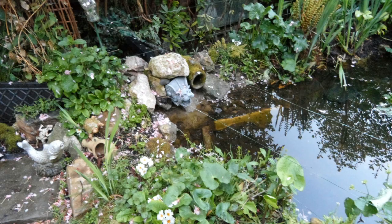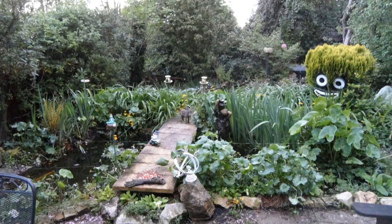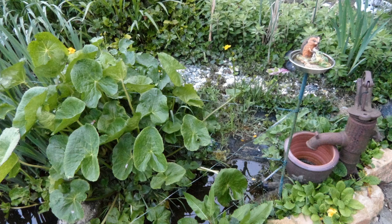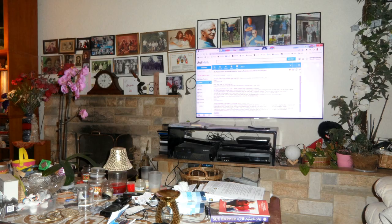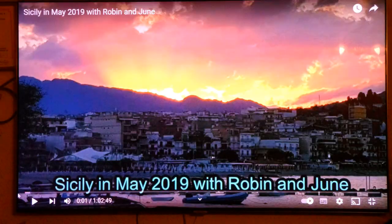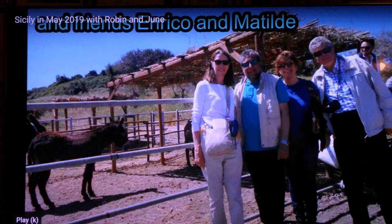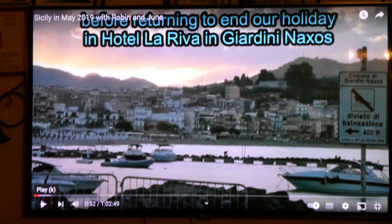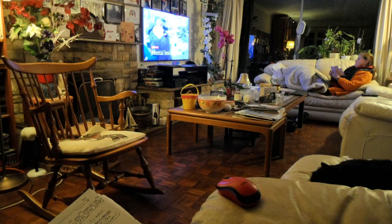We saw the wild fennel from Sicily — can't keep up with this. That's the wisteria, and a few pictures of the pond and flowers around it. Yes, bits of garden sculpture. Back into the lounge — emails. That's a reservation for the hotel, hopefully going through. That was a lovely video on the holiday page from the 2019 Sicily holiday.